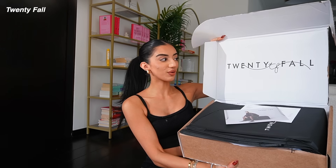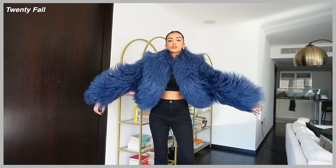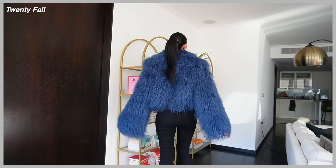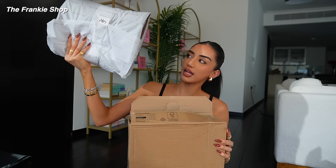Next up we have the brand 24s. I have been dreaming of a blue fur coat for many years of my life. I have to put this on right now — it's such a gorgeous shade of blue. It's honestly giving cookie monster vibes.